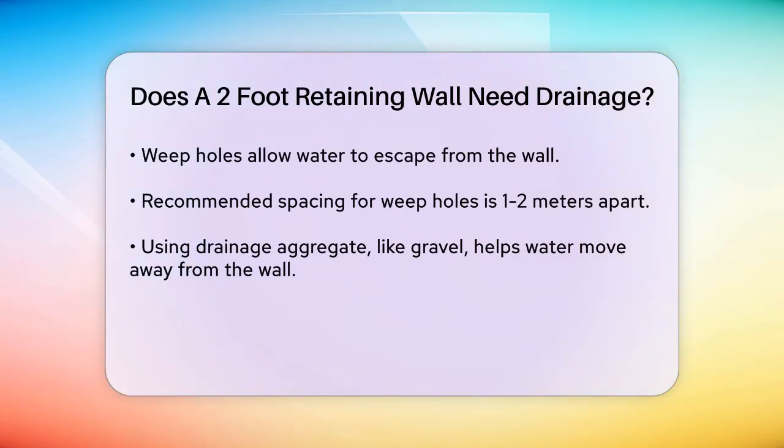Make sure weep holes are slightly inclined downward to facilitate drainage. Drainage aggregate: using a layer of free-draining material like clean, angular gravel or crushed stone behind the wall can help water move away from the structure. A minimum layer of about one foot thick is recommended. Filter fabric: placing filter fabric above the drainage stone and below the topsoil prevents fine material and organic matter from clogging the drainage stone.